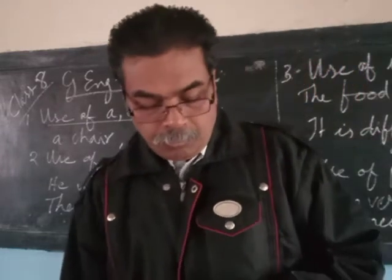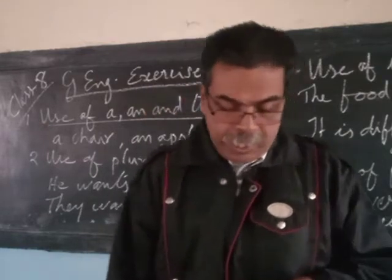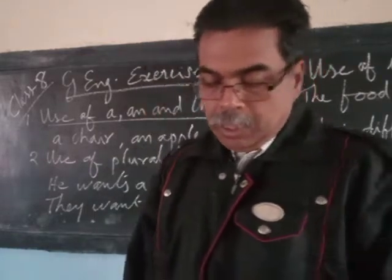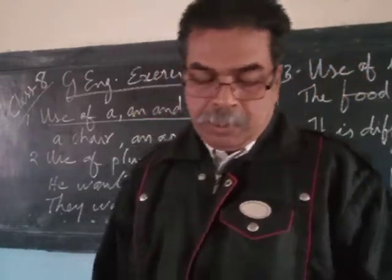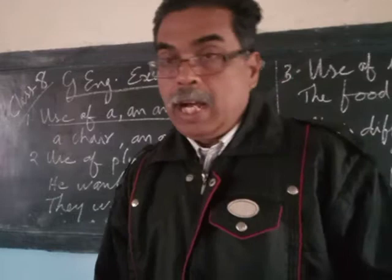Some examples are given: a chair, an apple, a uniform, an umbrella, a hat, an owl.